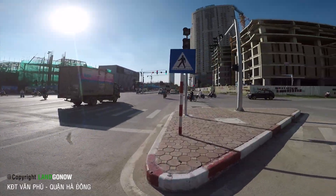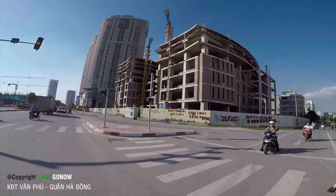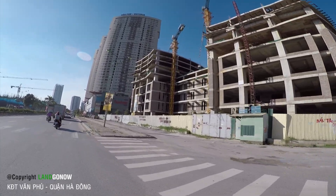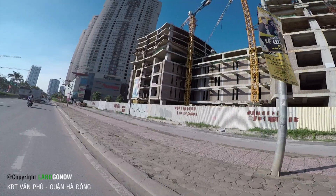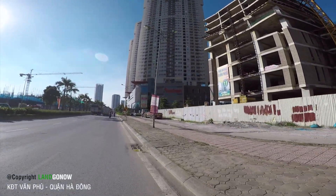Bây giờ chúng ta cứ đi tham quan một xíu rồi, chạy một vòng cái khu đô thị Văn Phú này để xem khu đô thị này có gì. Cái chung cư này nhìn kiểu này là lâu rồi không xây, bỏ hoang, hết vốn bỏ hoang. Còn mấy cái nhà phố này thì hết chê luôn.